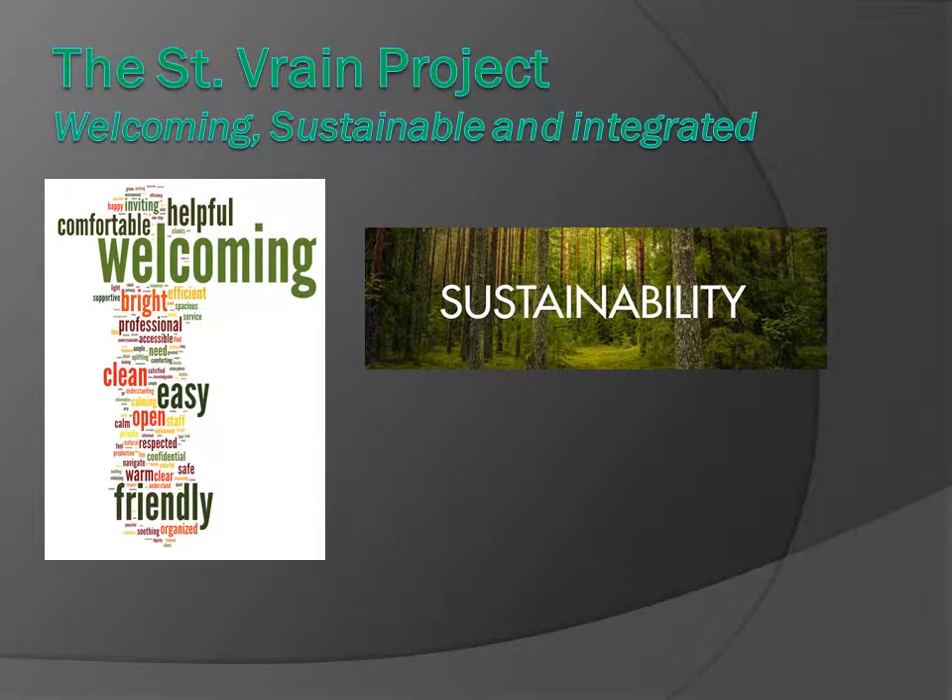Hello, my name is James Butler. I am the project manager for the St. Rain project. Today I'm going to be talking to you about the unique sustainability features to this project and our design approach.